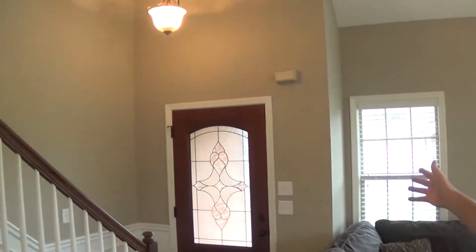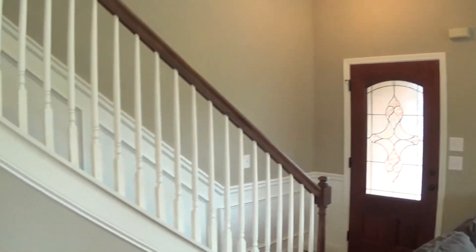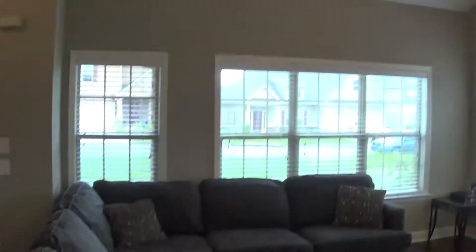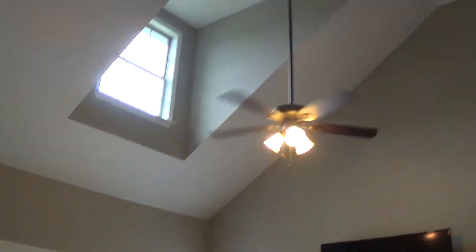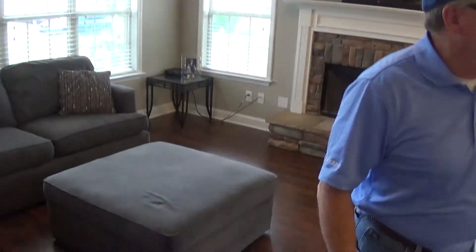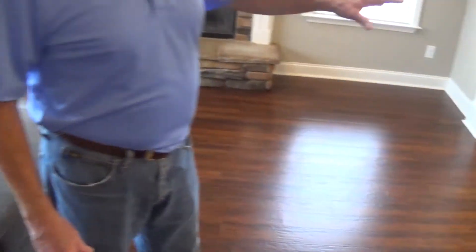Now we're standing in the family room of this property. When you come in the front door, it's got an upgraded front door and a staircase going to the second floor. Large family room with a lot of crown molding, nice gray-tone colors, a ceiling fan light kit, fireplace with a mantel, and hardwood floors on this first floor.